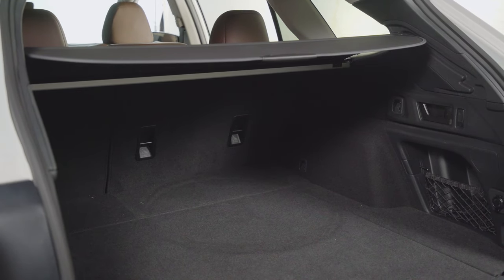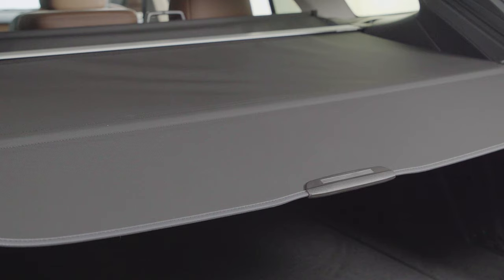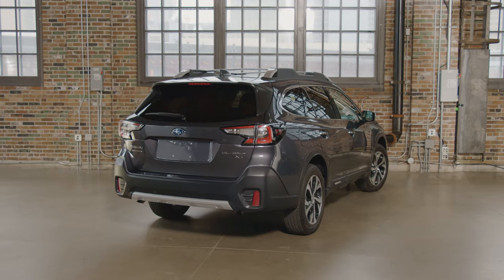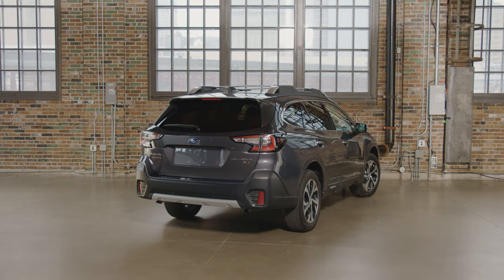When retracted, it is also now easier to reach. It is recommended to lower the one-touch cargo cover as it may impede rearward visibility if left in its upper position. The cover can be stored under the cargo area floor for even more room when not in use. Those are some of the features of the hatch and cargo area that improve practicality in the Subaru Outback.